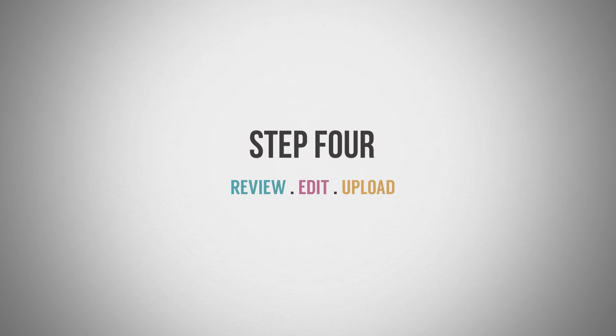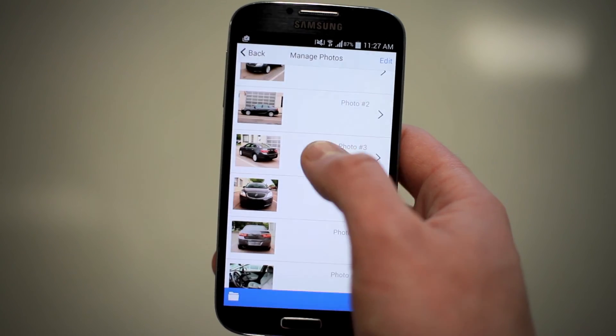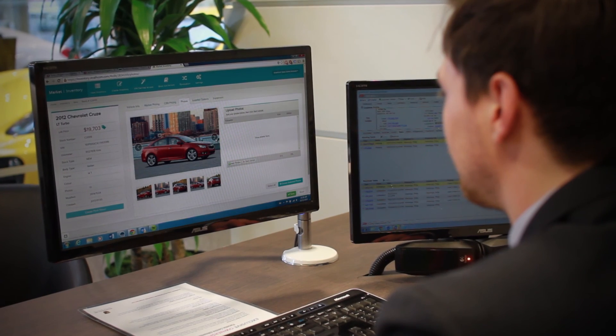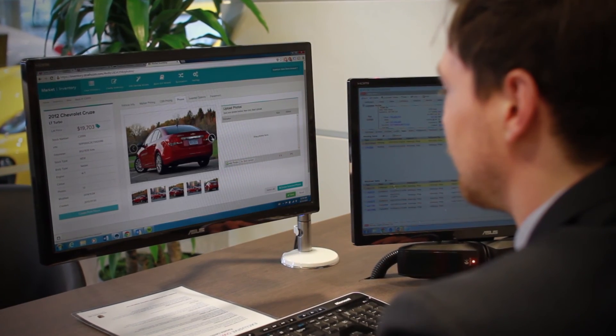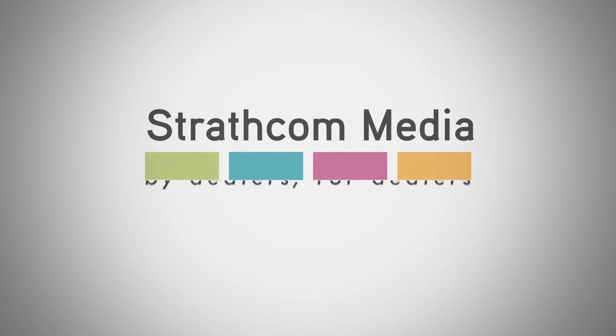Step 4: Review, edit, upload. Some apps make this part of the process simple, allowing you to upload photos right from your phone. The speed with which you get your inventory merchandised has a direct effect on the amount of leads you will receive. If you need any help taking photos or setting a process up in your dealership, contact the experts at Strathcom Media.